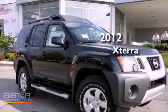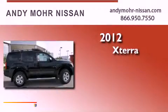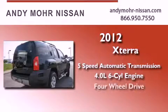This is a brand new 2012 Nissan Xterra. This SUV has a five-speed automatic transmission, a six-cylinder engine, and four-wheel drive.